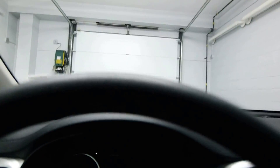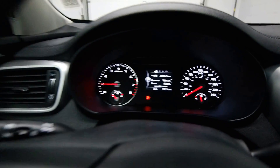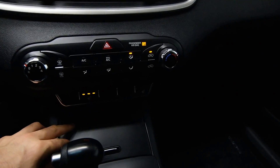In the steering wheel we have radio controls, cruise control, Bluetooth, an infocenter on the dash, 27,000 kilometers, AC, front heated seats, and your USB, 12 volt, and auxiliary inputs.